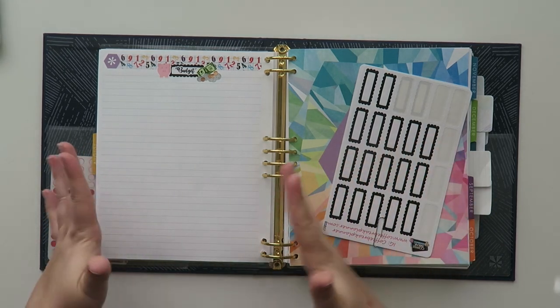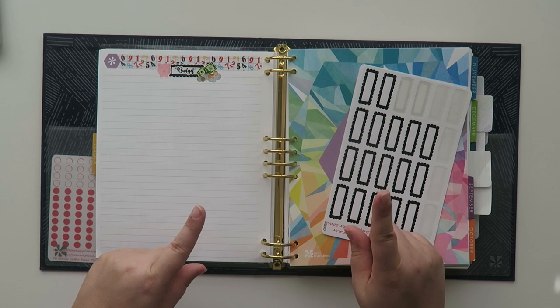I know sometimes you guys are like, what happens to Doyle in your budgets? Well, we're going to talk about it in just a moment.